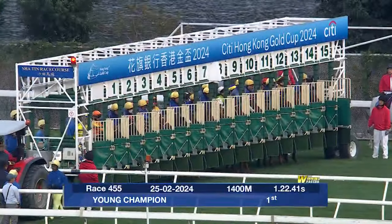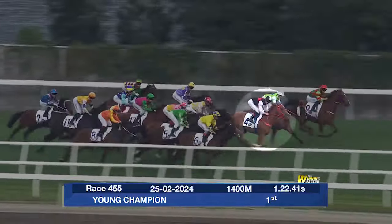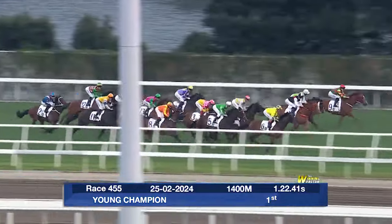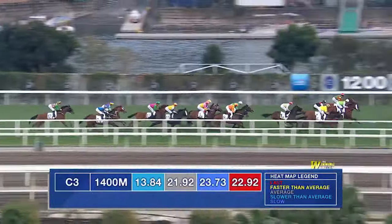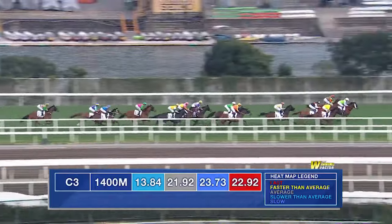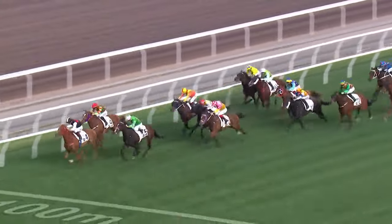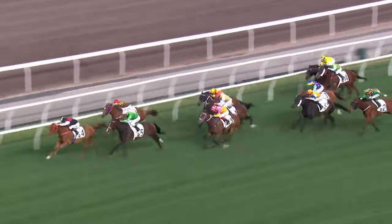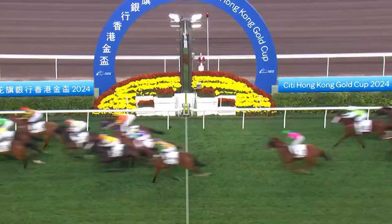In race 4, gate 8, black colours with white sleeves is Young Champion, who jumps well for James McDonald. He's quickly amongst the leaders, though that task is made easier by the slowish tempo of the race as we can see on the heat map, and he gets a great spot in fourth following three leaders. He couldn't have had a better run — he travels beautifully and sprints well in the dash down the straight, never really threatened. After only two starts in Hong Kong, Young Champion still has upside to come.